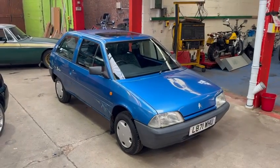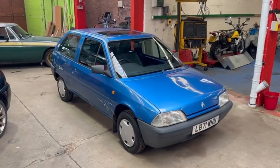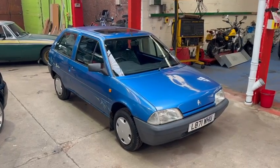Just been serviced and MOT'd including new discs and pads, new rear shoes, fitting kits, oil filters, normal stuff. Love the condition underneath.